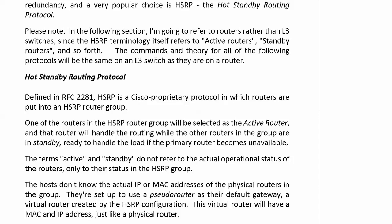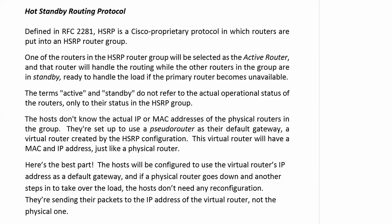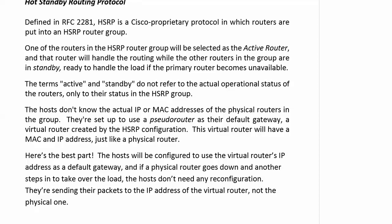Here's the best part: the hosts don't know the actual IP or MAC addresses of the physical routers in the group. They're sending their data to a pseudo-router — a virtual router created by our HSRP configuration. This virtual router has a MAC address and an IP address just like a physical router. The hosts use the virtual router's IP address as their default gateway. If a physical router goes down and another one steps in to take over the load, it's totally transparent to the hosts. They don't need to be reconfigured or have their default gateway changed — nobody's going to panic. They keep sending packets to the IP address of the virtual router, not the physical one.